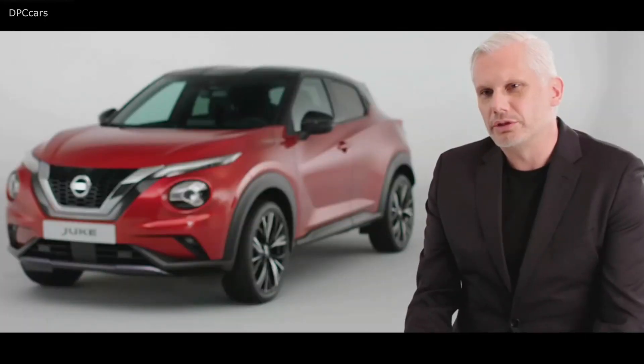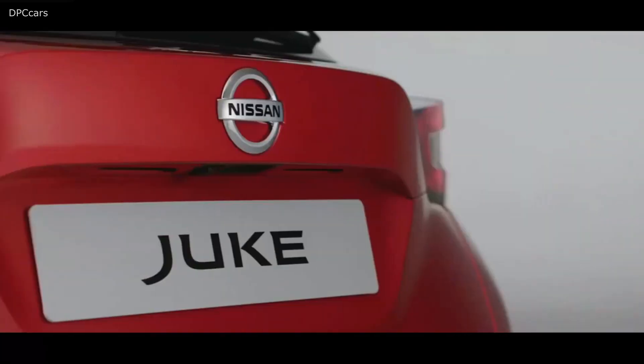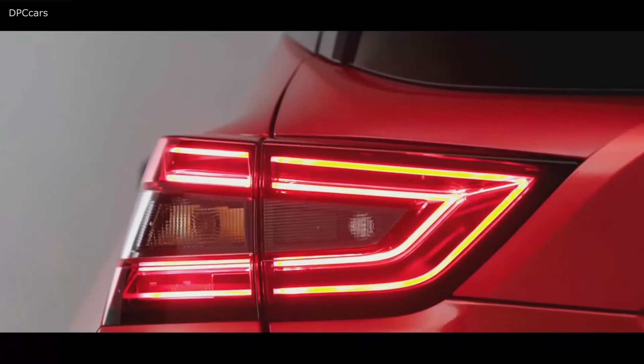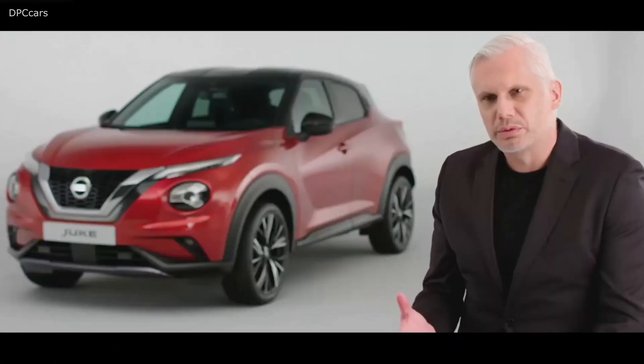The original Duke was such a strong statement. Duke and design — those are two words that always come together. With the new Duke, it's all about design: the statement is very strong, it stands out from the crowd, and it's very sporty, agile, and athletic.